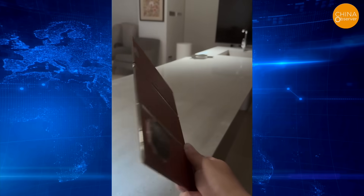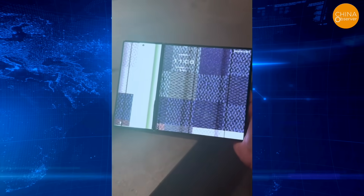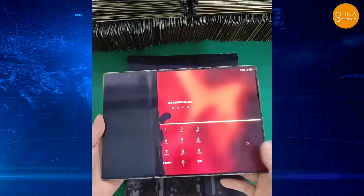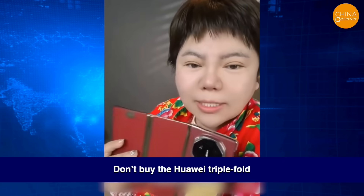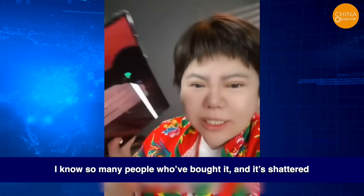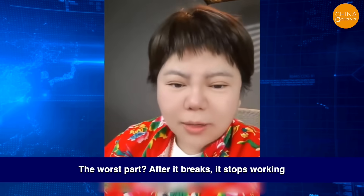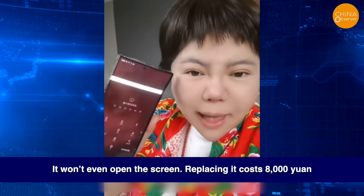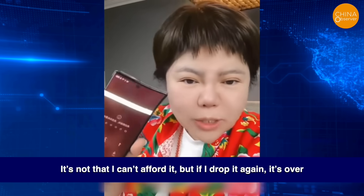When it comes to Huawei's three-fold phone, aside from the complaints mentioned earlier, users have pointed out other issues, such as the screen being fragile, the cost of screen replacement being high, and difficulties with after-sales maintenance. 'Don't buy the Huawei triple-fold. I know so many people who've bought it, and it's shattered. I just dropped mine lightly, and now it's cracked. After it breaks, it stops working — it won't even open the screen. Replacing it costs 5,000 yuan. It's not that I can't afford it, but if I drop it again, it's over.'